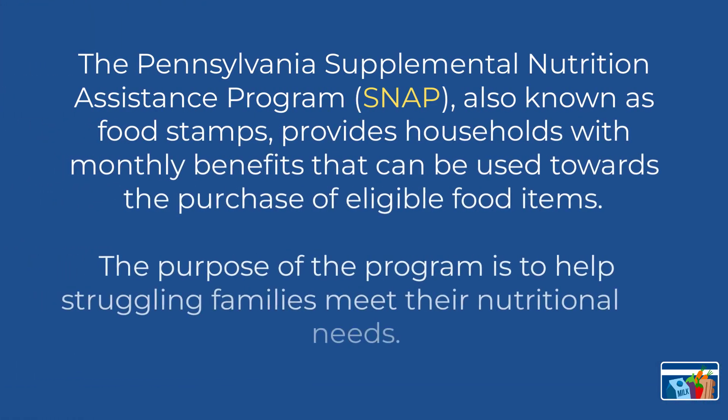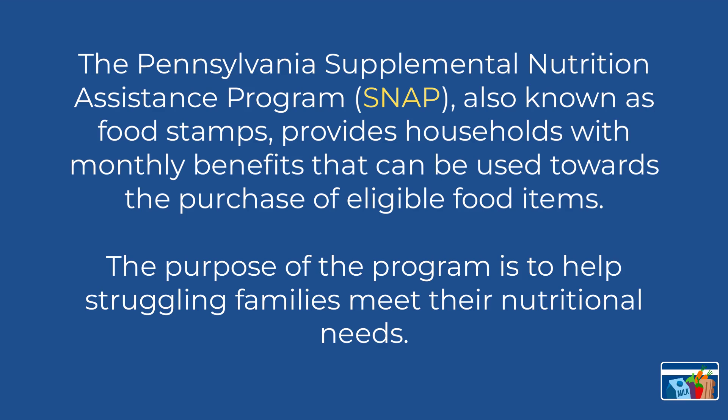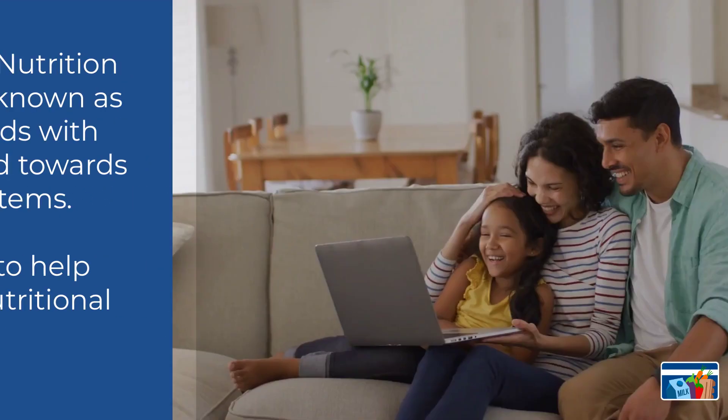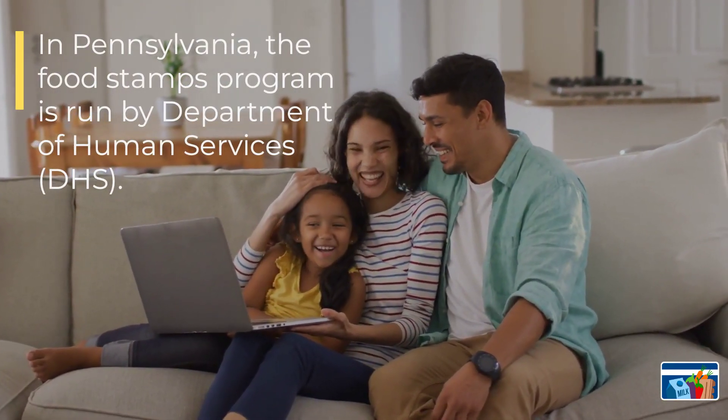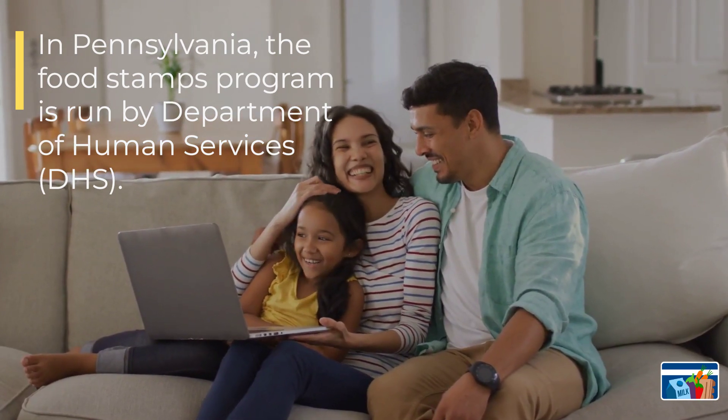The Pennsylvania Supplemental Nutrition Assistance Program, also known as food stamps, provides households with monthly benefits that can be used towards the purchase of eligible food items. The purpose of the program is to provide help to struggling families. In Pennsylvania, the food stamps program is run by the Department of Human Services, also known as DHS.